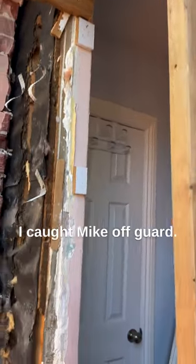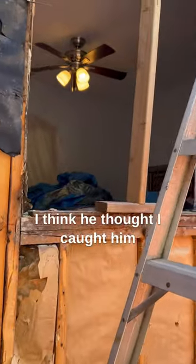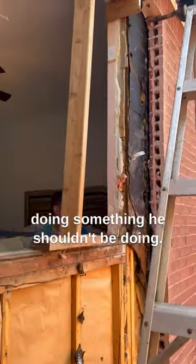What are you doing, Mike? Caught him off guard. I caught Mike off guard. Look, Mike is doing... cutting some drywall. He's cutting some drywall out of an opening. I think I caught him doing something he shouldn't be doing.